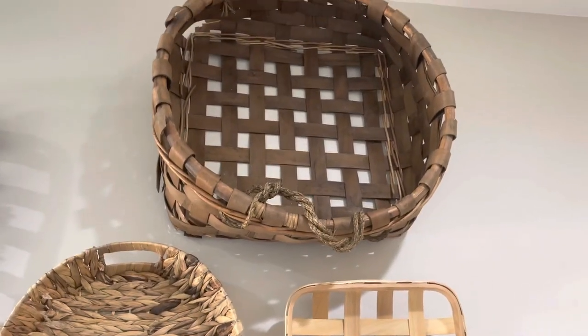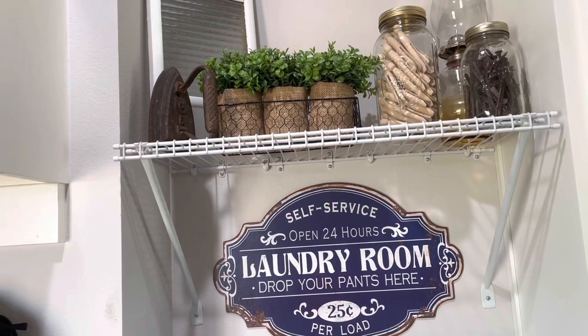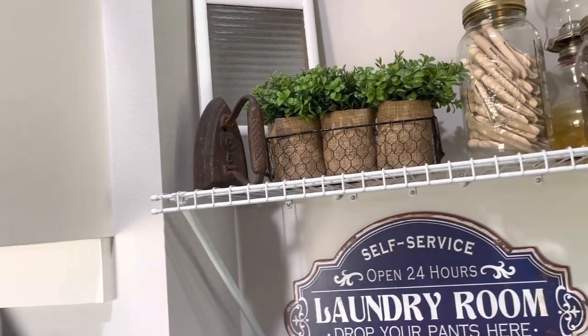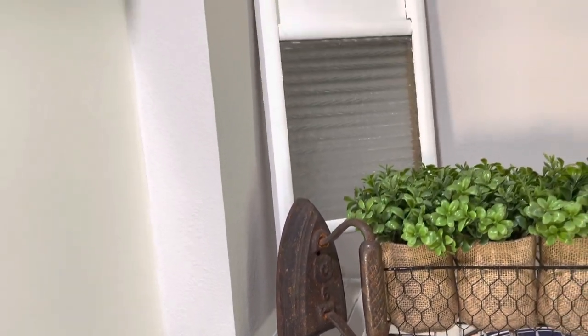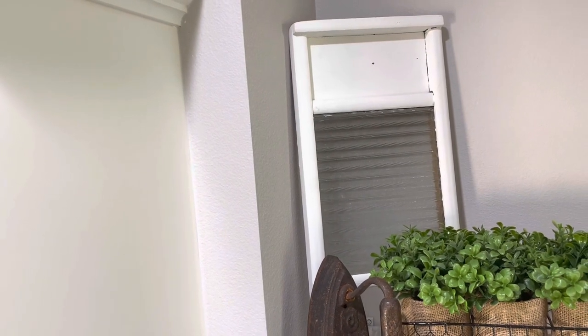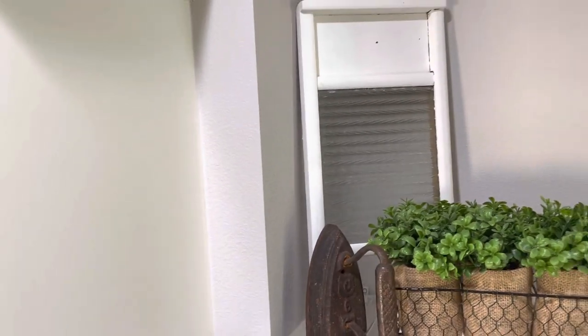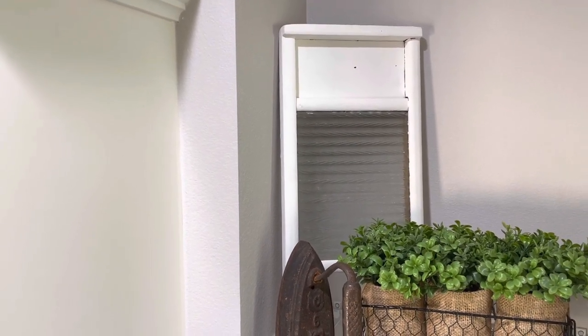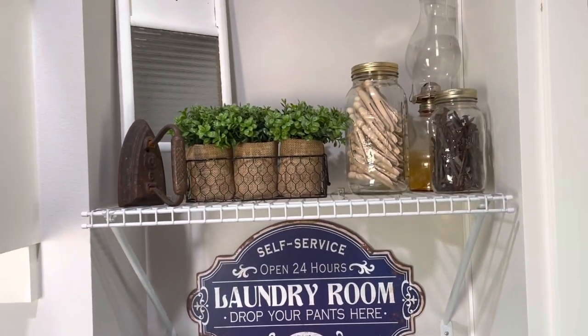Now we're in my laundry room, where I have a few really cute thrifted pieces. The first is this really big basket on my basket wall — I paid $10 for it at an antique store. The other two items I have displayed on a shelf are this little brass antique iron and a white glass washboard. The washboard was actually blue when I got it; my husband painted it white for me and we distressed it. It was so different because it had glass in the middle. I paid $10 for the washboard and $6 for the iron.